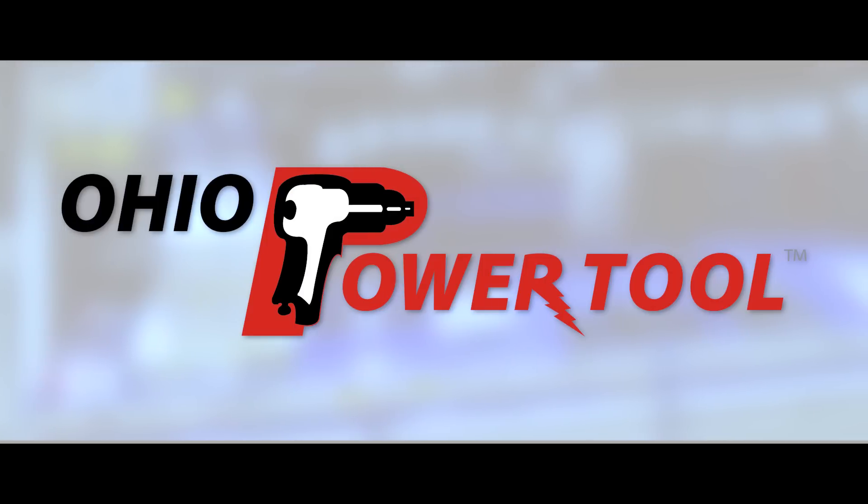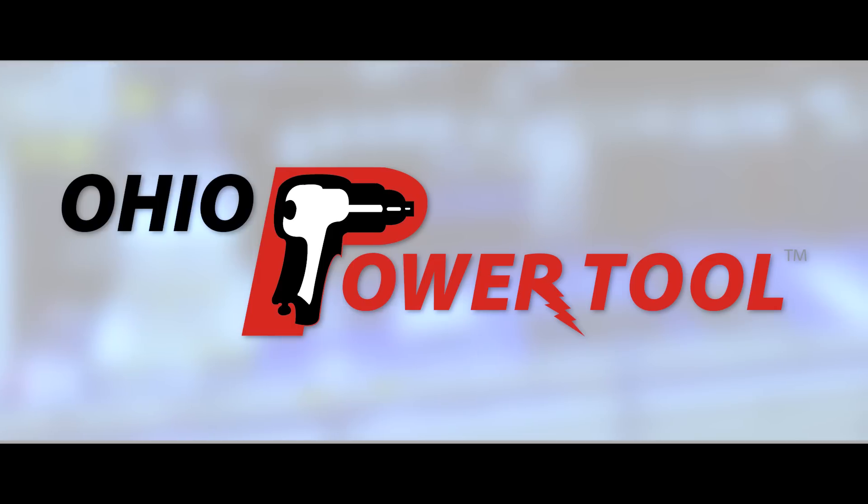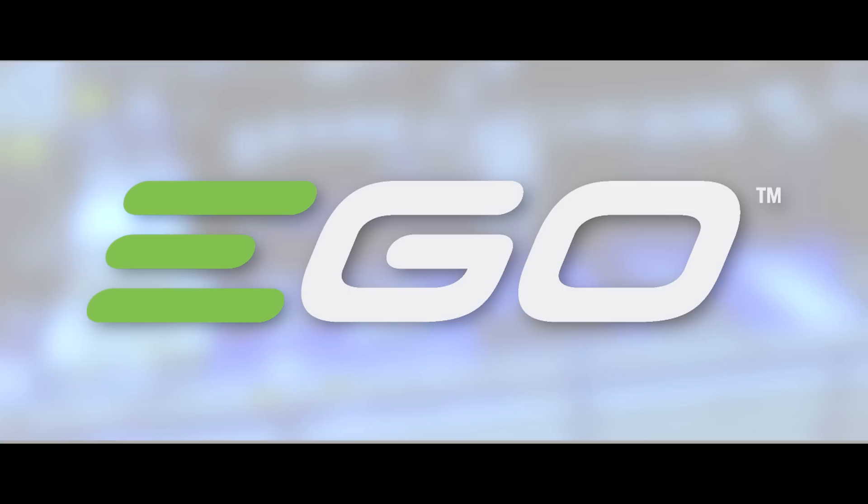This episode is brought to you by Ohio Power Tool — pro tools, pro service, all of the best prices at ohiopowertool.com. And Ego: Power beyond belief.